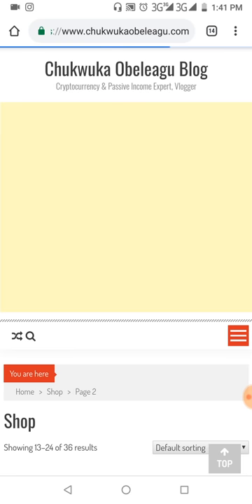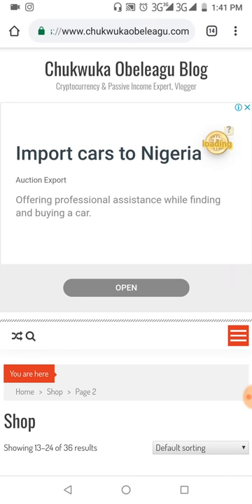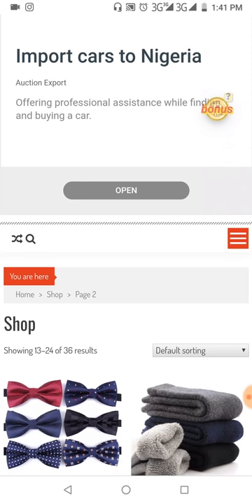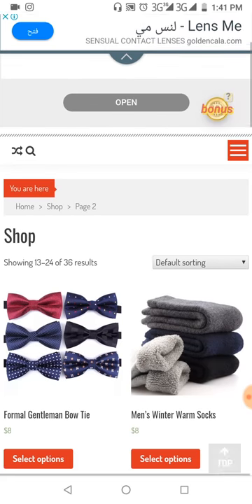I'm going to the second page to show you guys the products we have. These are the accessories products. I'll try to see what I can do to increase them to 50, but this is what we have currently.